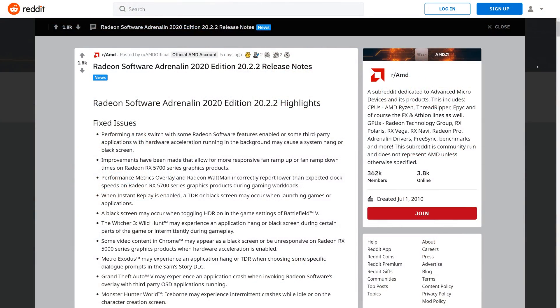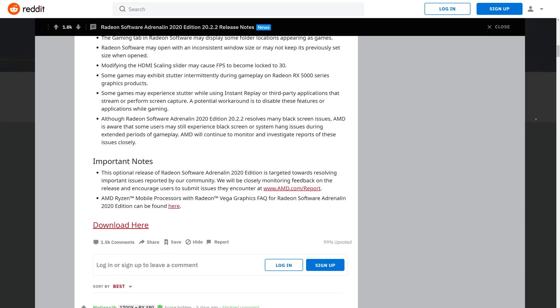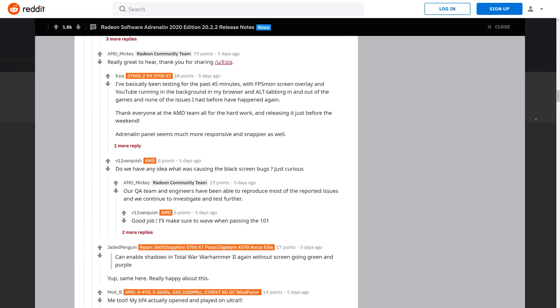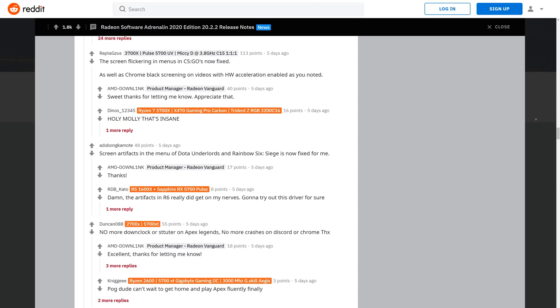But what are the users saying? Well, the first port of call for anything like this is Reddit, a place AMD keeps a close eye on — and we like to check in there every now and again too. What caught our eye immediately were the responses to the 20.2.2 driver release notes on r/AMD. This is a very long thread with over 1,000 comments, but the majority of people responding seem to suggest their problems were resolved in one way or another. Lots of very excited people saying their black screen issues were fixed and games are playable now.